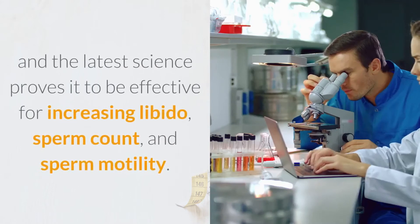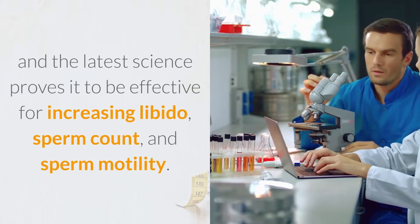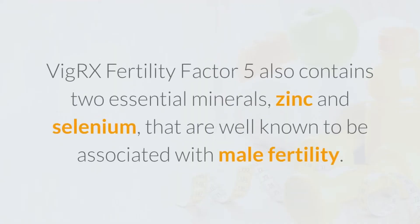Panax Ginseng has been used in Asian medicine to treat reproductive health for centuries, and the latest science proves it to be effective for increasing libido, sperm count, and sperm motility. VigRX Fertility Factor 5 also contains two essential minerals — zinc and selenium — that are well known to be associated with male fertility.